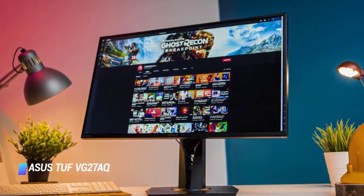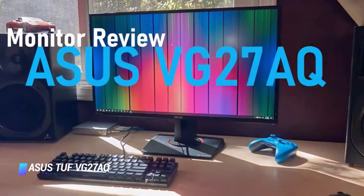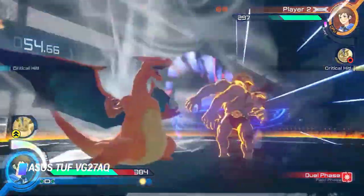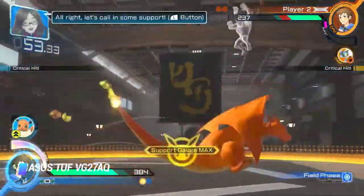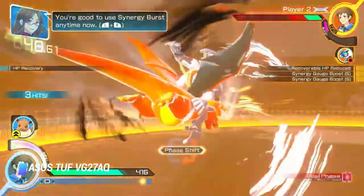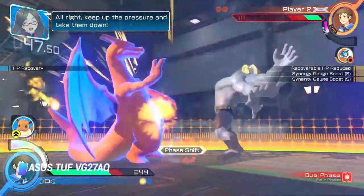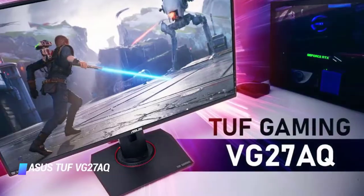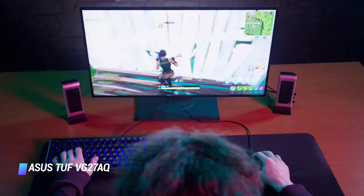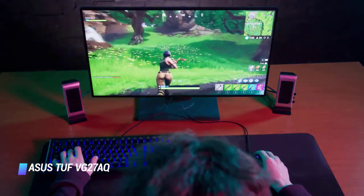The best FreeSync monitor on our list is the ASUS TUF VG27AQ. This monitor combines a sharp 1440p resolution and a 144Hz refresh rate for an immersive gaming experience with smooth motion handling. Its FreeSync support reduces screen tearing and owners of Nvidia graphics cards can also take advantage of it as it's compatible with G-Sync. The monitor feels well built and the stand has excellent ergonomics, allowing for all manner of adjustments. The monitor has an IPS panel with wide viewing angles, which is great for co-op gaming.